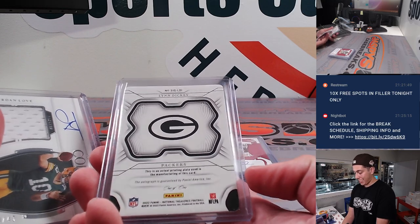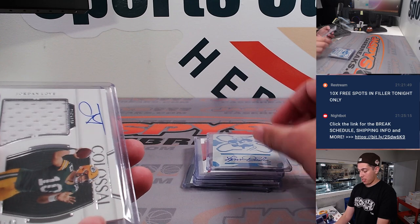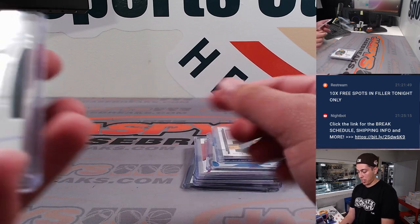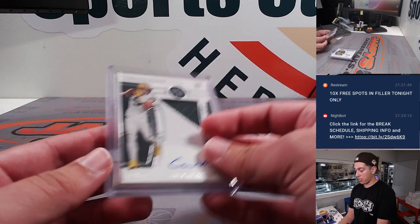This is where it gets crazy. You got a Lynn Dickey Printing Plate Auto, one of one for the Packers. Then you got a Jordan Love Colossal Material Auto out of 49 for the Packers. And then a Christian Watson True RPA out of 99 for the Packers.